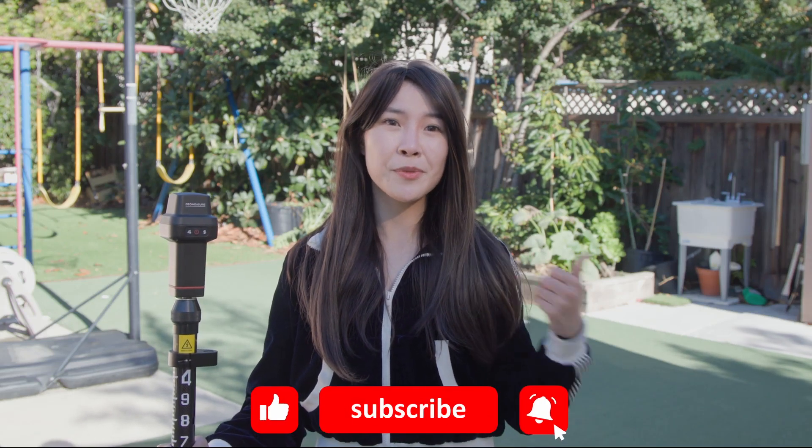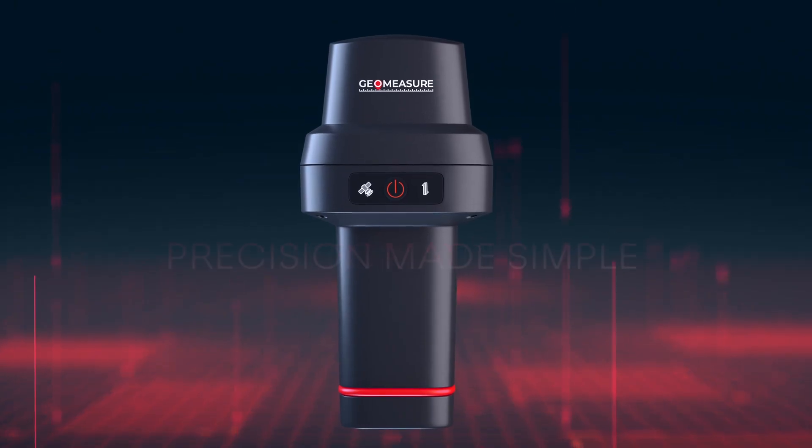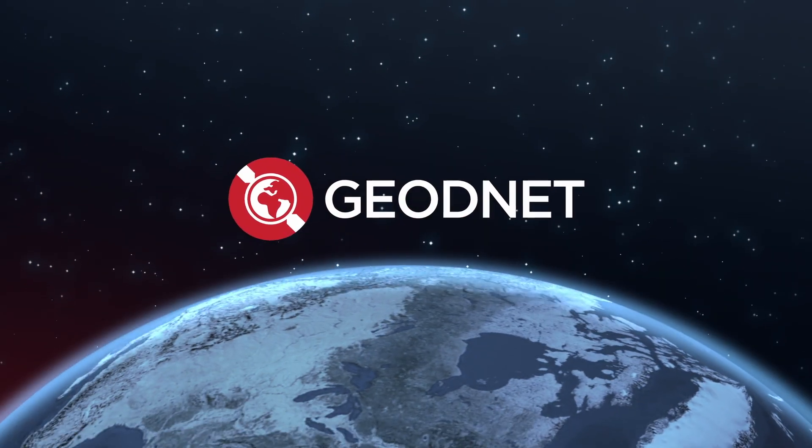Like and subscribe for more product tips and let's feel smarter. Compact, affordable, precision made simple. GeoNet — mind the sky.